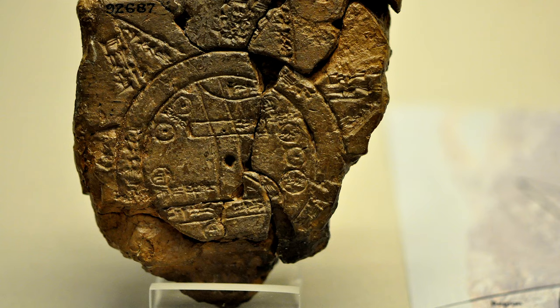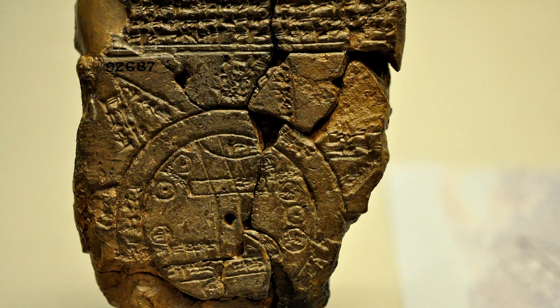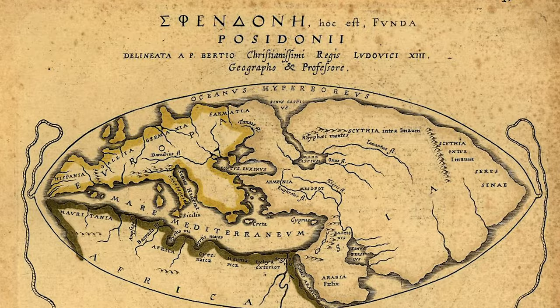The earliest known map comes from around 600 BC. It was scratched out on clay tablets and was a mere 5 by 3 inches in size. This map depicted the world as a flat surface, a disk surrounded by bodies of water.